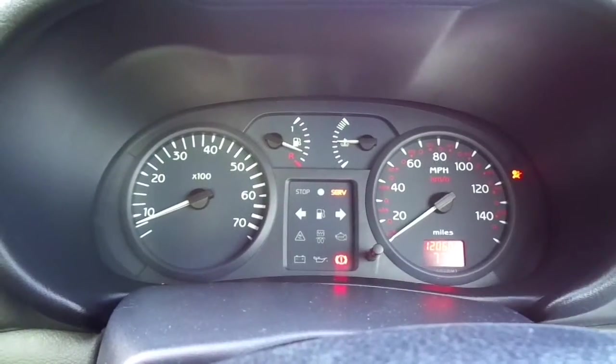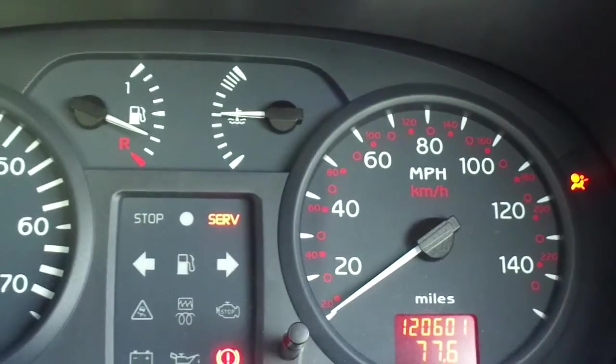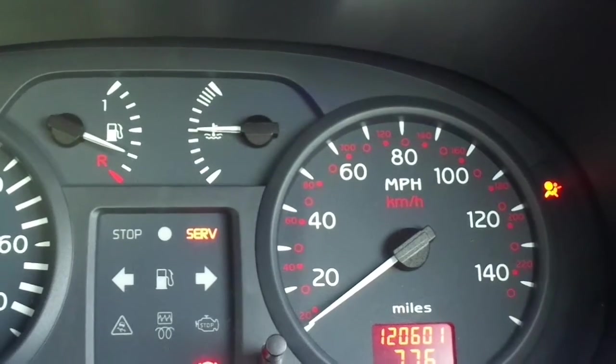You'll see the service lights on, but I've checked and there aren't any faults. I believe those two lights are just telling me that the light works.